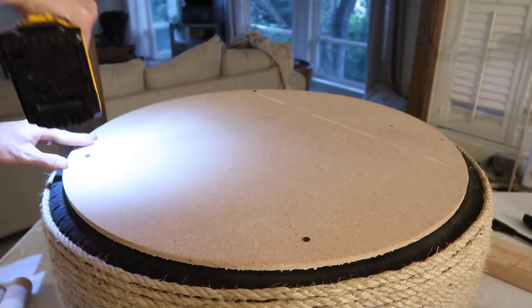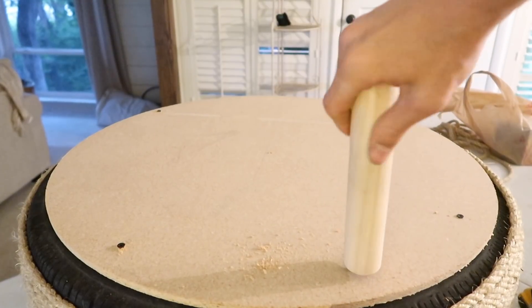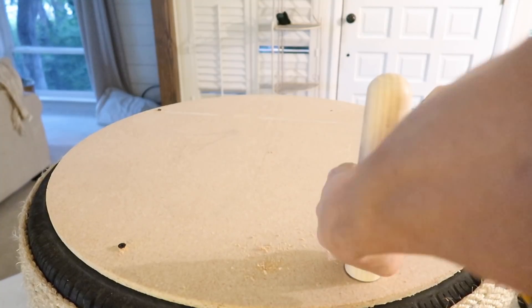Once I finished the rope, Thomas did the bottom part. He put the extra particle board on and screwed it into the tire, and he's also drilling little holes to screw the legs in.